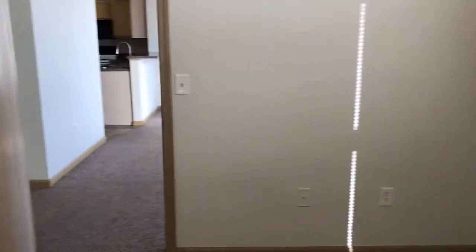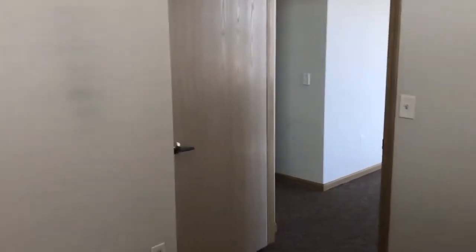Bedroom number one. There is on-site laundry.